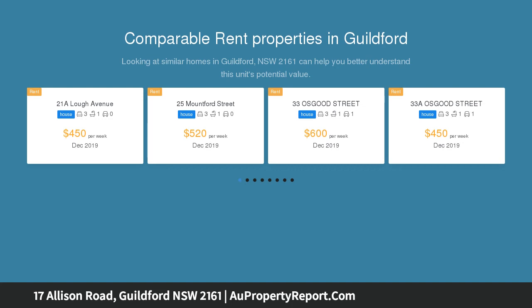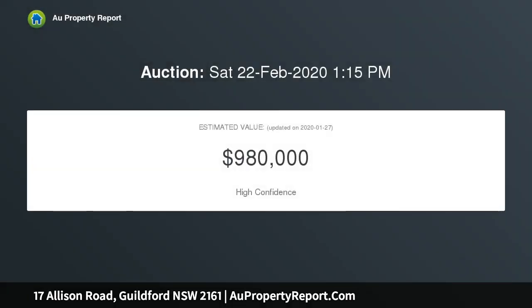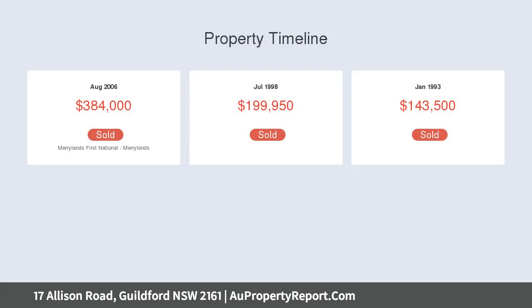Alternatively, the large block presents an opportunity to subdivide and build a pair of duplexes STCA. Double-fronted block with potential for subdivision STCA. Land size 710 sqm with 15.29 meters frontage approximately — endless potential for developers and builders to create and profit.